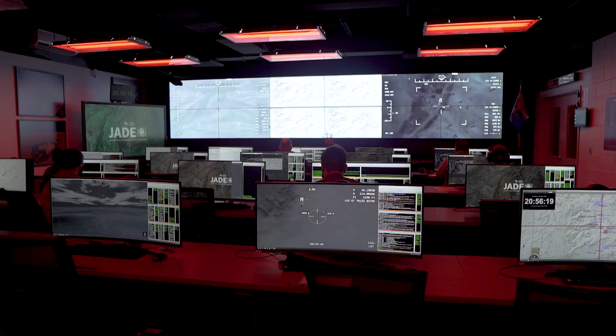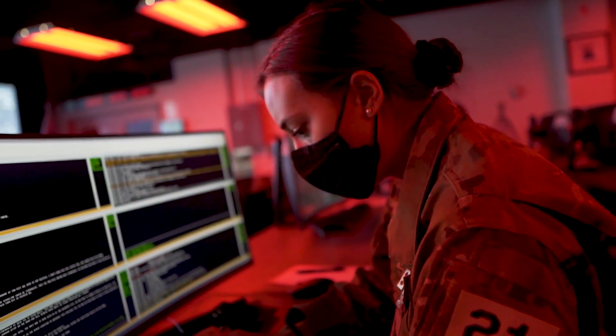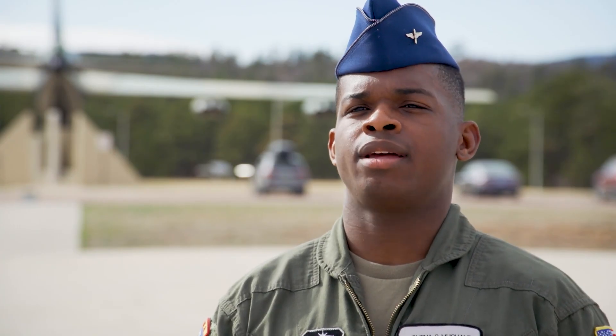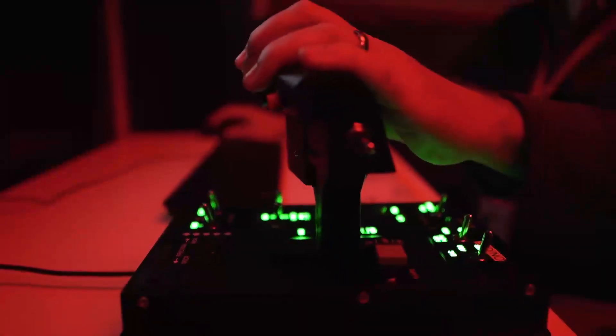We as cadets engage in the air operations center, and this is something that the big Air Force uses overseas for joint operations. We all take different roles and basically carry out strikes or not carry out strikes based on the ethics and qualities of the mission at hand. Exposure to the air operations center is honestly one of the most realistic experiences you can get at the academy. The different jobs and exposure you get to all the different mission sets that go into executing a mission successfully is really mind-blowing.